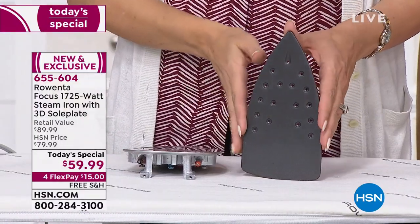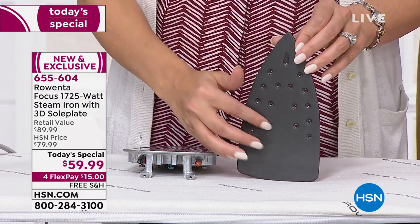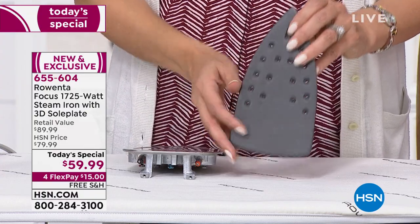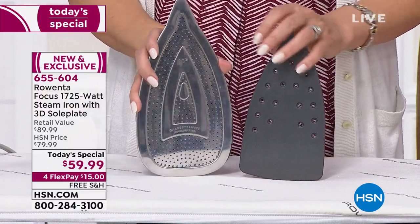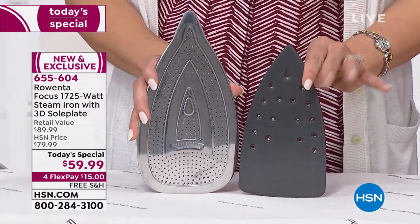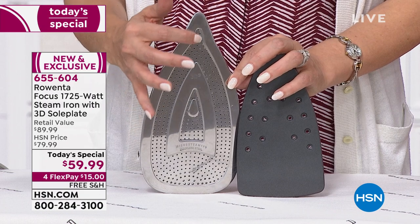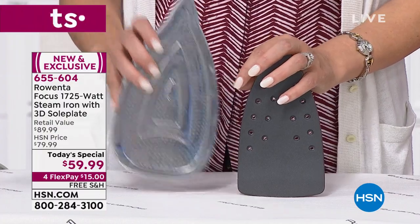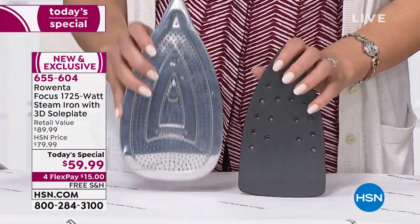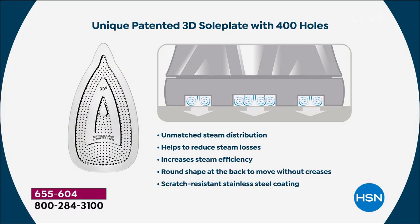The reason three million have been sold is right here — this is a traditional sole plate. You've got big steam holes, only 16 of them; it spits, it leaks, and the corners grab your garment. This is the Rowenta sole plate: 400 micro steam holes, much larger, which cuts down on ironing time. It has a precision tip with steam all the way up to the tip, letting you get around buttons, crevices, waistbands, and corners. The corners are rounded so it doesn't catch, and the stainless steel glides right over your fabric.